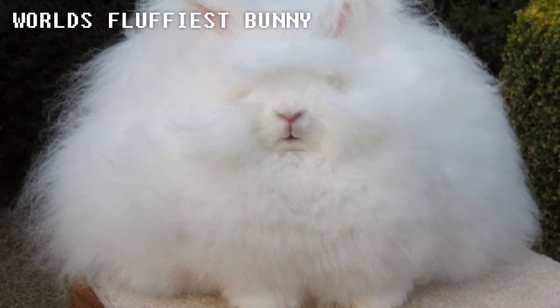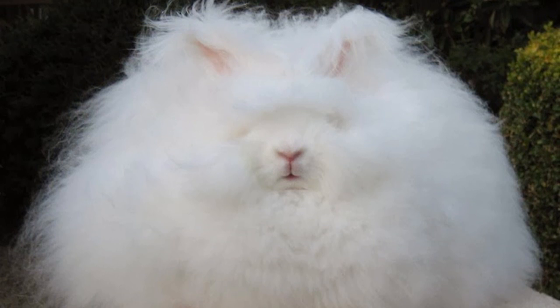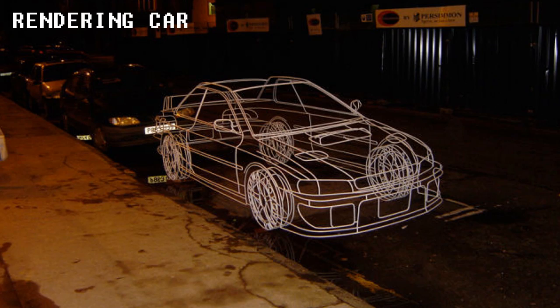The World's Fluffiest Bunny. This is the world's fluffiest bunny. Although it looks edited, it's not. This breed of rabbit is called Angora, known for its fur that is used to produce Angora wool. I don't know about you, but he can't be enjoying this.